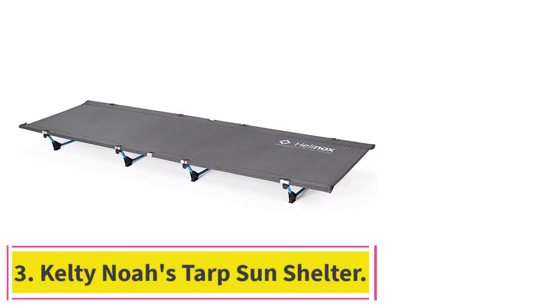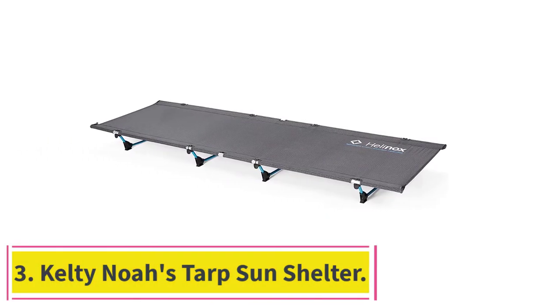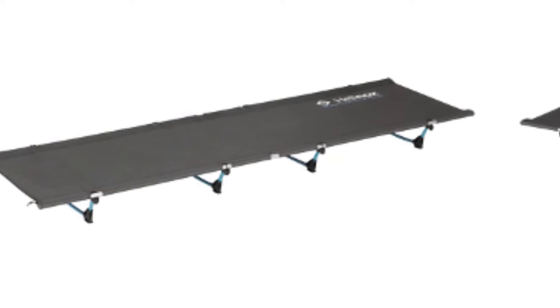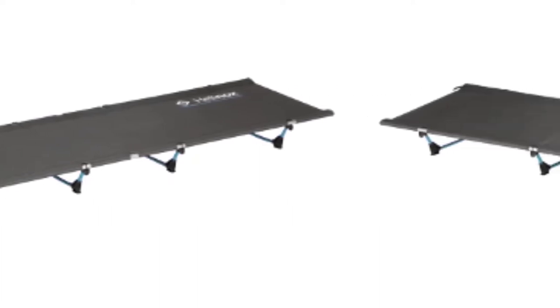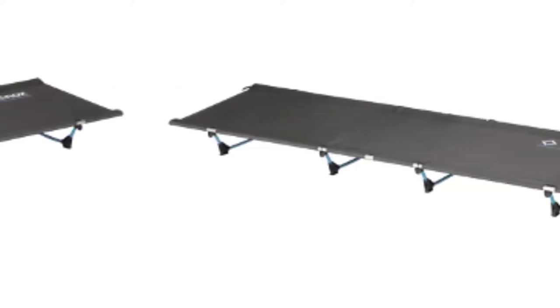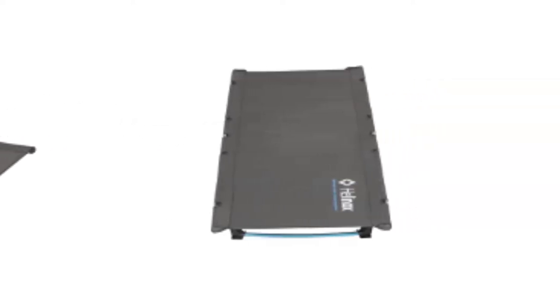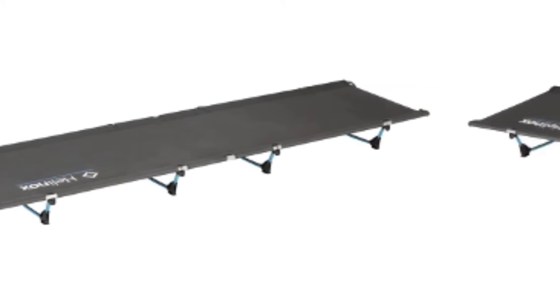At number 3: the Kelty Noah's Tarp Sun Shelter. The Kelty Noah's Tarp Sun Shelter is rated as a day tarp rather than an overnight tarp. We aren't sure why they rated it this way as the materials stack up to most other tarps. The lack of information around weatherproofing made us think it needs sunlight to keep you dry, but this just isn't the case.